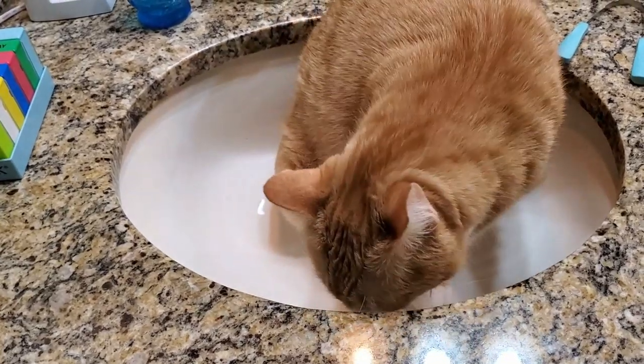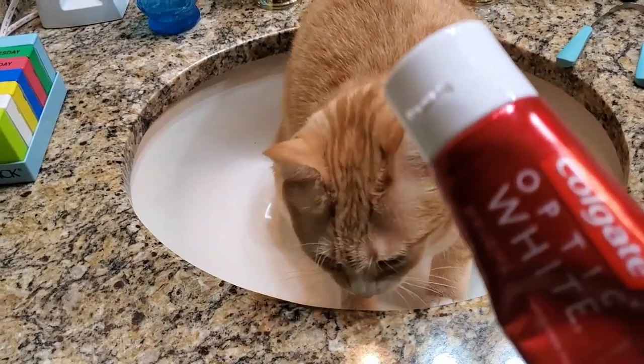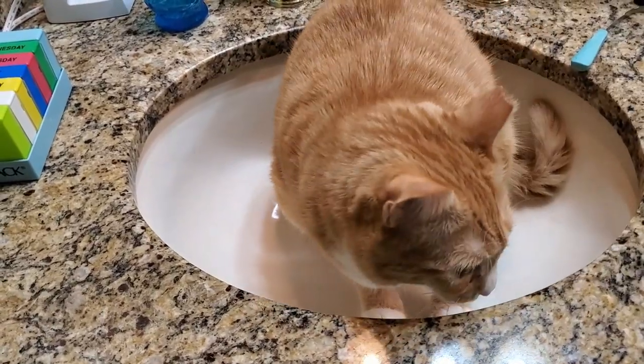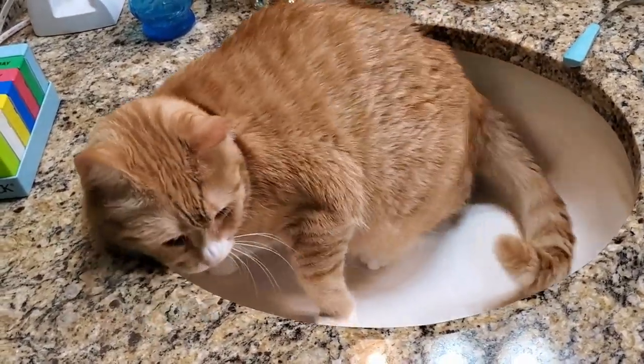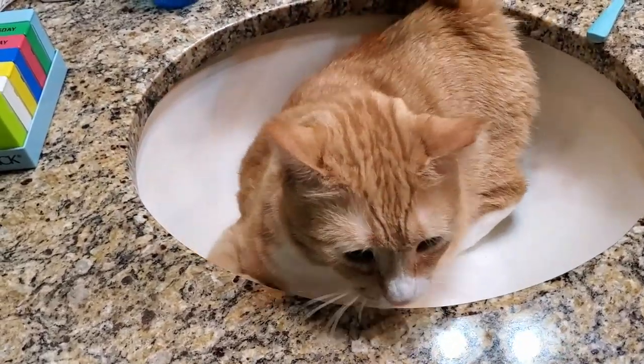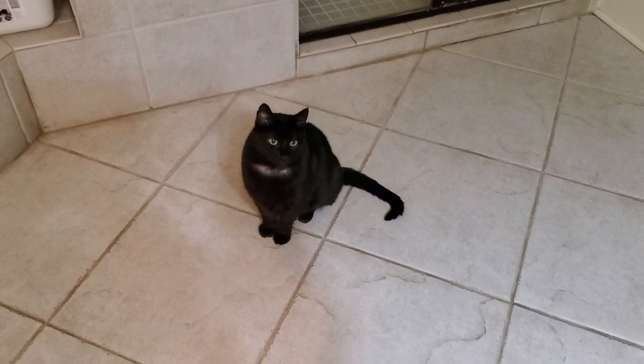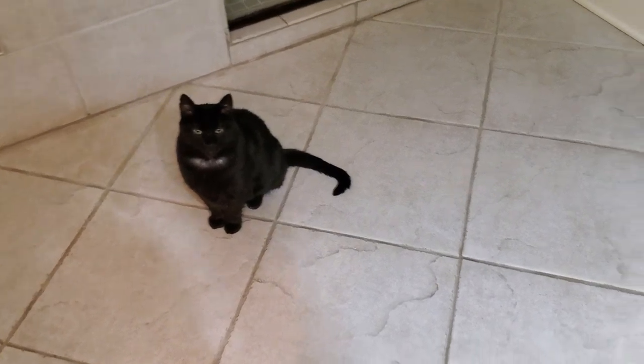All I wanted to do was come in here and brush my teeth — I haven't even gotten the toothpaste on my toothbrush yet. Now Curzon, on the other hand, is just politely hanging out waiting to get attention.